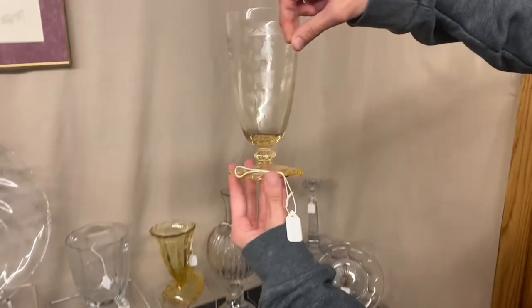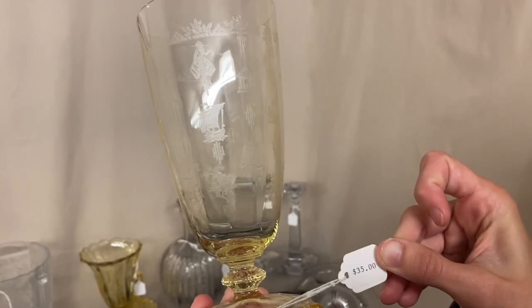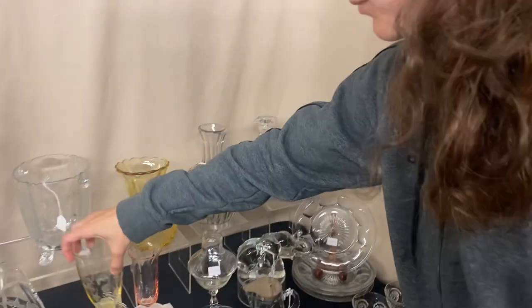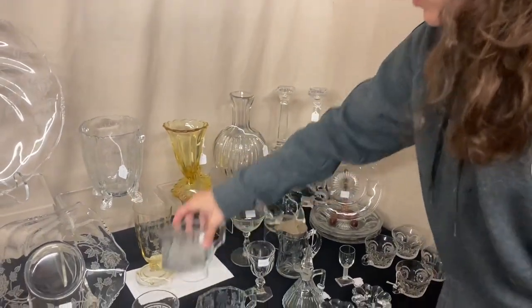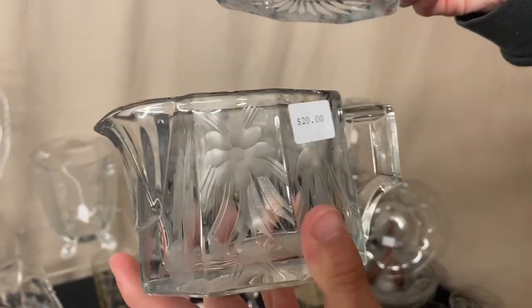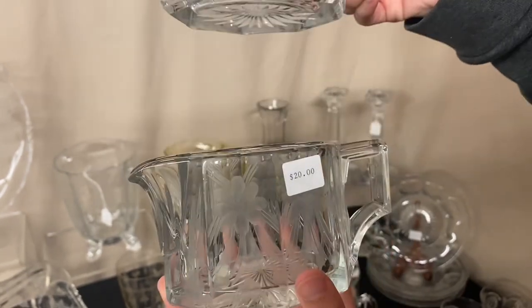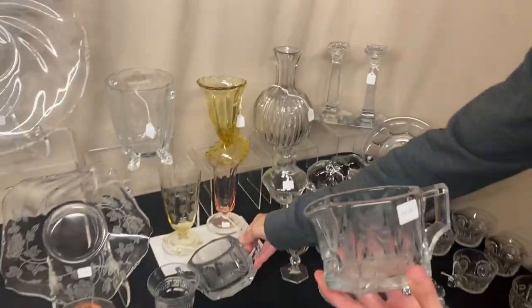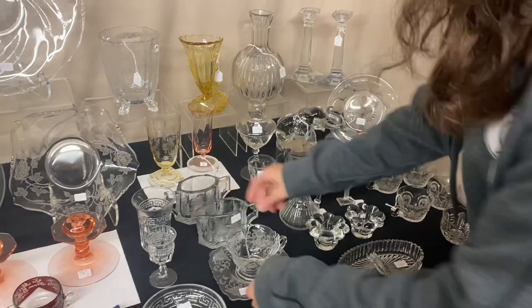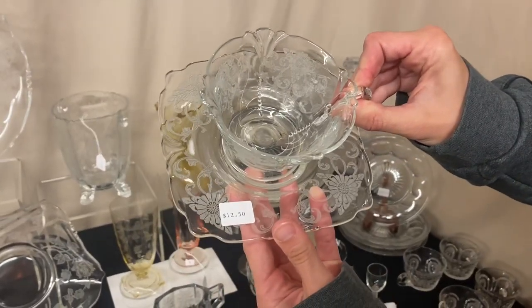Here we have a Carcassonne Iced Tea with Ambassador etching on it — one available, $35. Next we have a Creamer and Sugar with a nice floral cutting, a little roughness around the inside and on the bottom — $20 for the pair. And here's a Cup and Saucer in Empress Old Colony Etch — $12.50 each, four available.